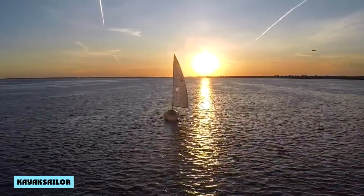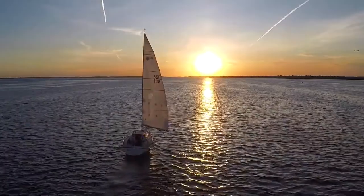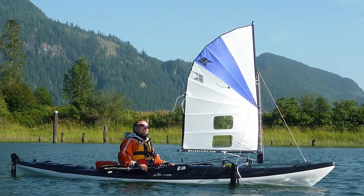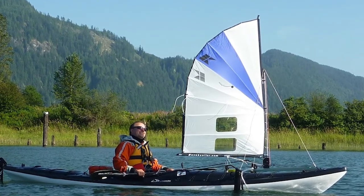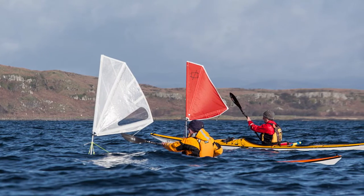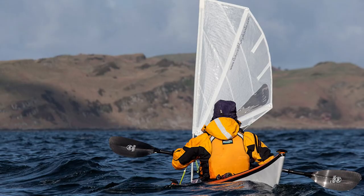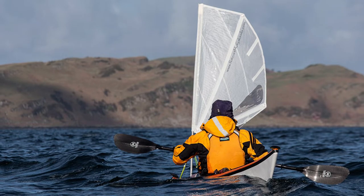If you ever wanted to go sailing but don't have a boat, or maybe you have a boat but it's not big enough to accommodate all your friends and family, or maybe you're just looking for a new and exciting way to experience sailing — if any of these things apply to you, then you should definitely check out kayak sailing. There are some advantages and disadvantages to kayak sailing, which I will list below.